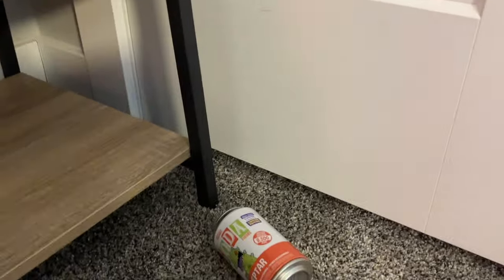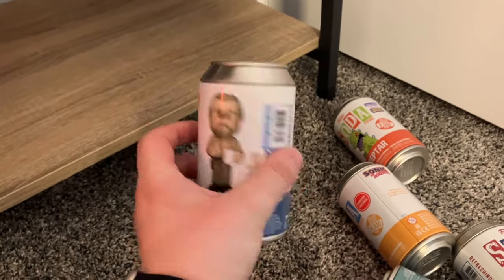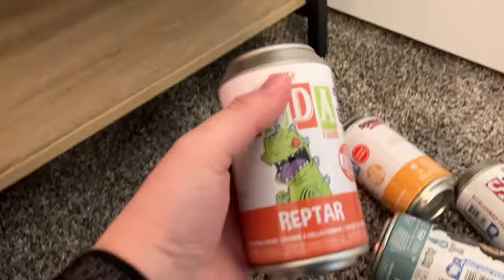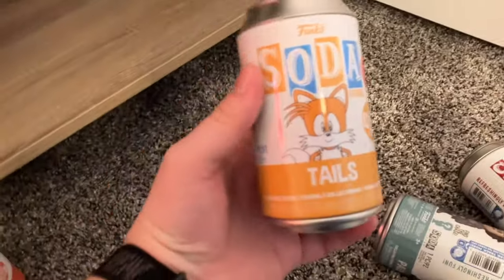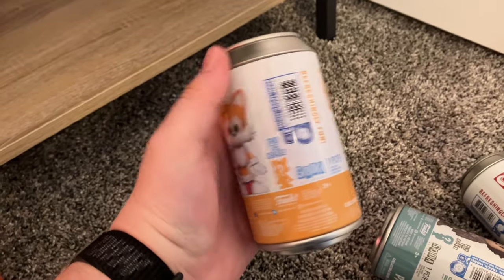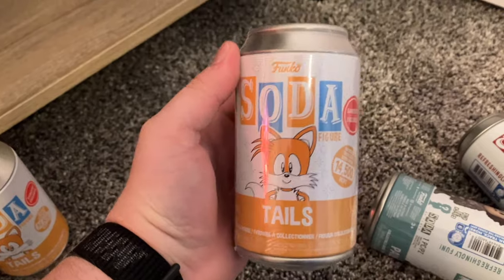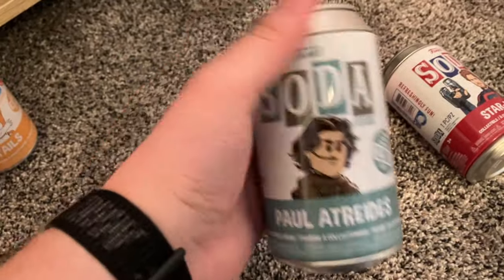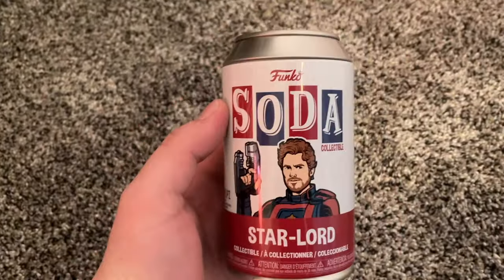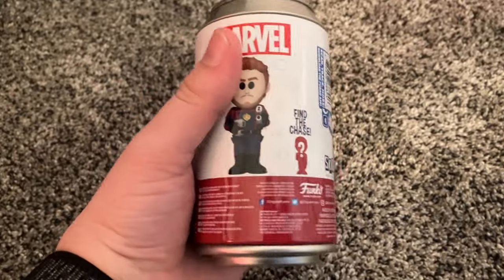The next pieces I'll be bringing are actually all sodas. I'll be bringing Hopper from Stranger Things — that's a common, don't know if a lot of people will be interested but I'll bring it — as well as this Reptar common, which is cool. Then I have a common Tails — I had to open up a couple of these to get the chase, so I have a common. I think some people out there would want that. In addition I have a sealed one I didn't open, I'm pretty certain it's a common but it's sealed so maybe someone would be interested. And the last one I'll be bringing is the common Star Lord — I'll probably just give that one away for free because I don't think there's anything anybody would trade for it, these things just did not sell.